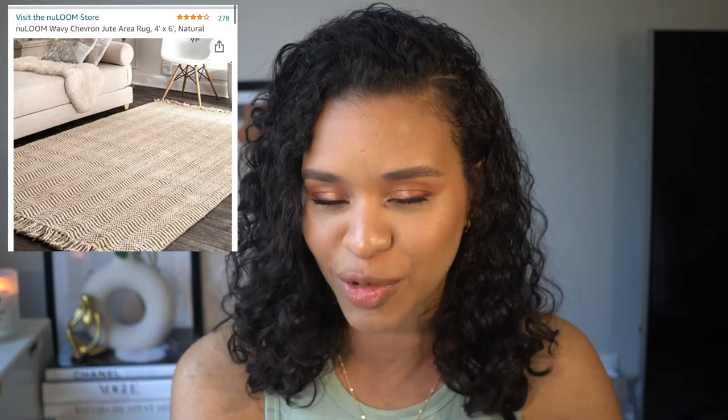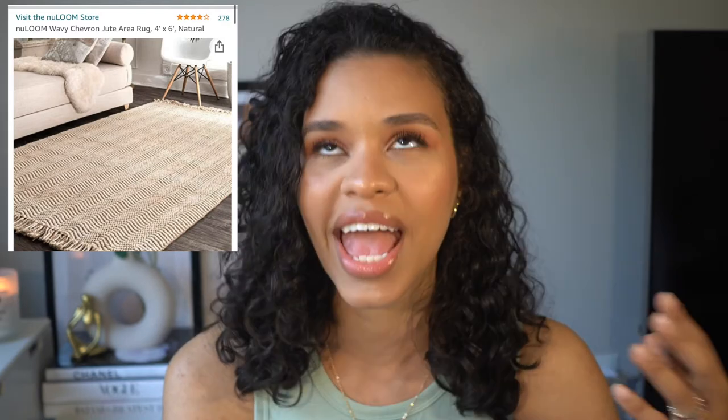Sticking with rugs, the next one is a jute area rug that we have underneath our dining room table. I love this one as well. I have it in a natural color finish and it is a four by six. We wanted it a little smaller just to be able to separate our dining space from our living room, and it literally does the job. The only thing is it does shed a bit, so just keep that in mind. But I absolutely love the print, the style, and the color — I think it works so well with our space and our color story.